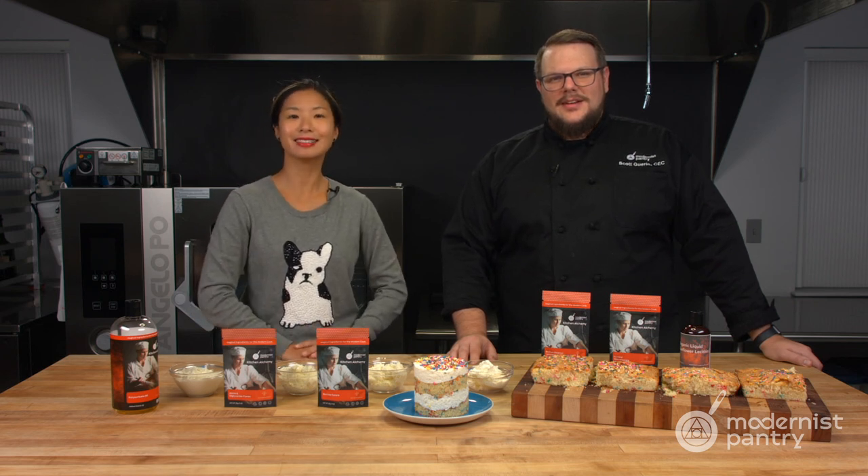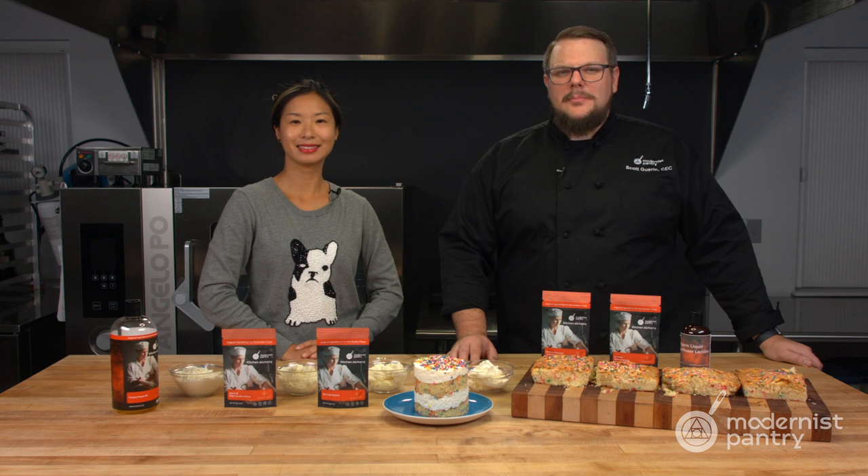Would you like to learn how to turn a good cake into a great cake? Today on WTF we're going to compare and contrast some of the best ingredients for your cake and your icing.